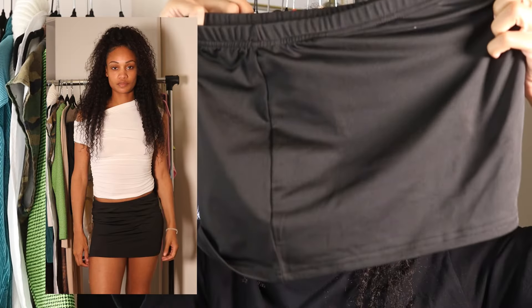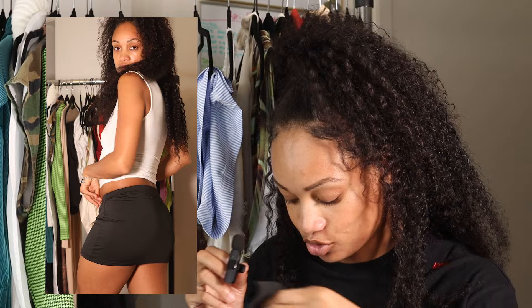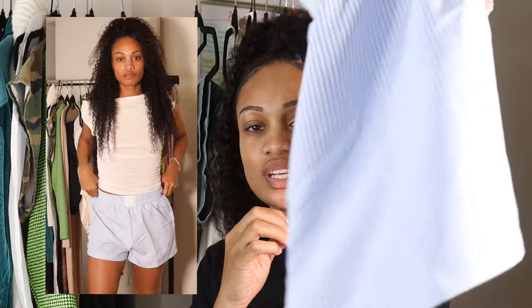Surprisingly, out of all the skirts I have, I never had a plain black mini skirt. I've always worn like tank tops or tube tops as mini skirts. I was like, let me just get a plain black one — an actual one that's meant to be one — so I can use my tank tops for what they're meant for.